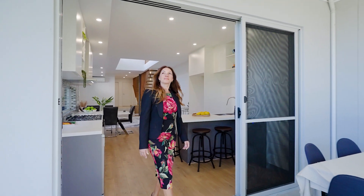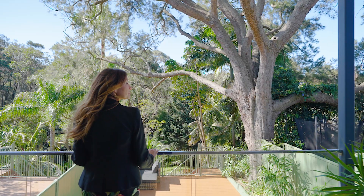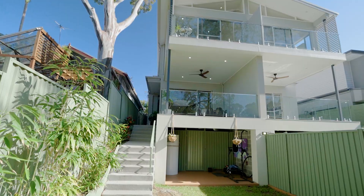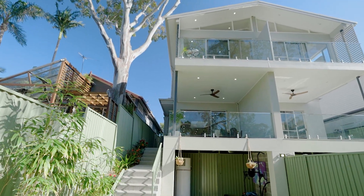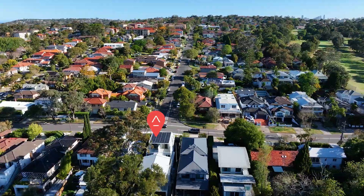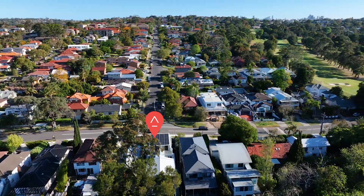The biggest surprise is when you step out the back to your own private oasis. The spacious and picturesque backyard is so inviting and offers space for kids to play, perfect for keen gardeners and ideal for hosting gatherings with friends and family.